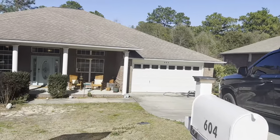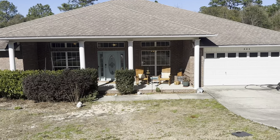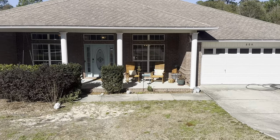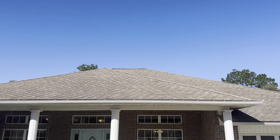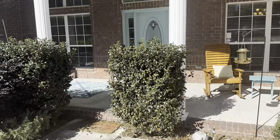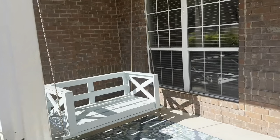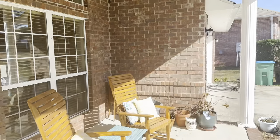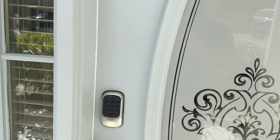This is a 5-bedroom, 3-bath built in 2006, and it has a massive 3,046 square feet. Brick home, 3-dimensional shingle roof, gutters, large front porch area, keyless entry — step inside.